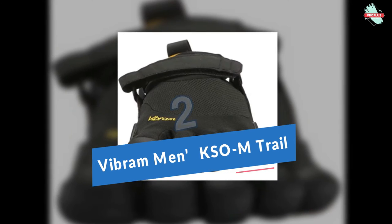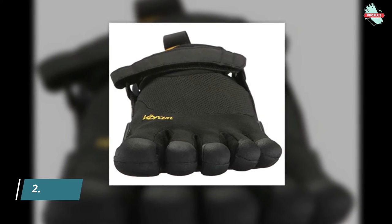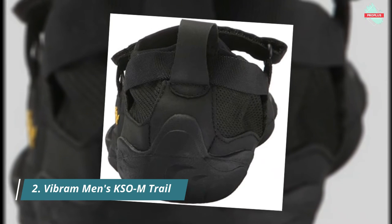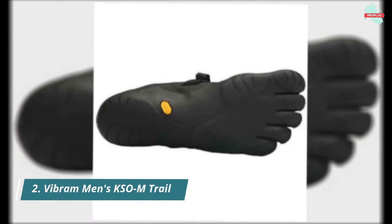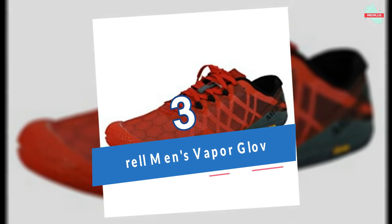At number two is the Vibram Men's KSO Trail Runner. Vibram XS Trek is a technical compound that allows great overall performance, in particular flexibility and wet traction. Highly responsive to the various demands of life, the XS Trek will carry you from the trail to the urban playground and even to indoor activities due to its non-marking features.